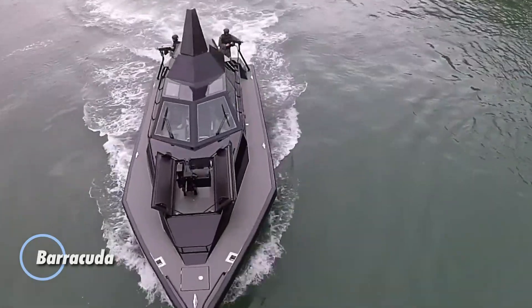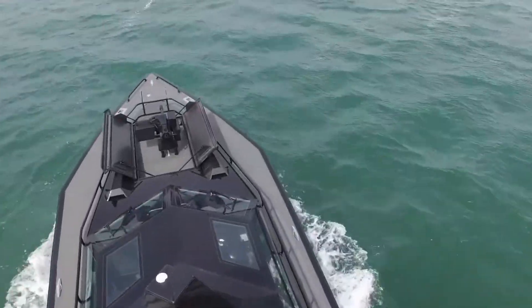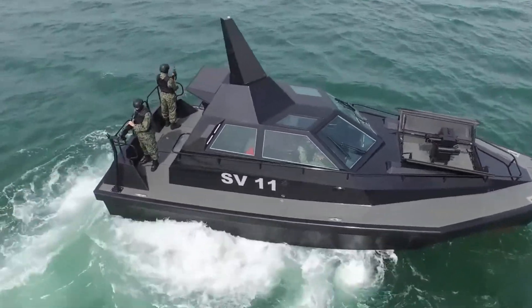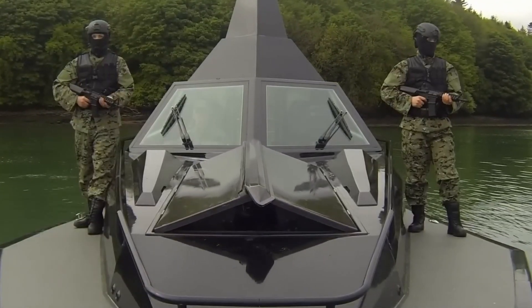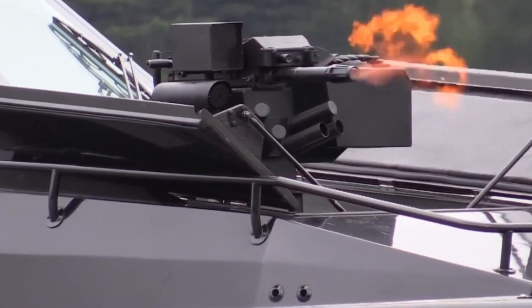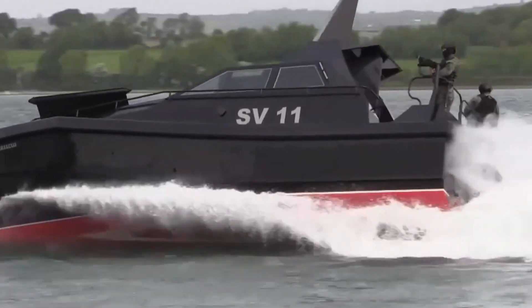The Barracuda by Safe Haven Marine is not just a boat — it's a testament to power and precision, designed to embody the stealth and speed of its namesake. Equipped with a range of concealed weaponry, this vessel is built for sudden, decisive action. The customizable combat compartment features a sophisticated lift mechanism, allowing weapons to remain hidden until they're ready to strike. Additionally, two armament mounts at the rear ensure that the Barracuda is always prepared for any threat.